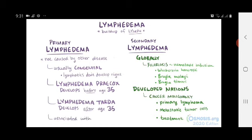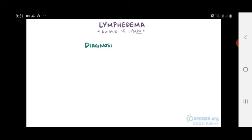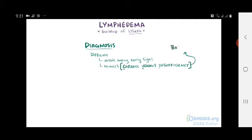Primary lymphedema is sometimes associated with other genetic disorders as well, like Turner syndrome. Diagnosis early on is difficult with lymphedema, since there aren't many obvious signs, and because it can sometimes mimic chronic venous insufficiency, or CVI, where blood collects in the veins. Though CVI usually happens bilaterally — meaning on both sides of the body — as opposed to one side of the body with lymphedema.